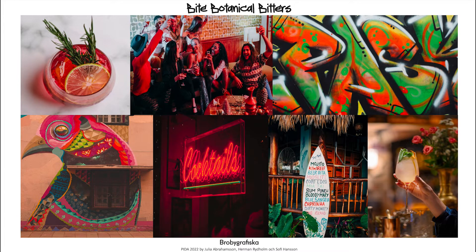Our concept from nature is the Venus Flytrap. We have developed a package that exudes graphic playfulness combined with a unique design to attract our intended target group, the 20 to 26 years generation C. We want to inspire the next generation of bartenders who can add a little bite to their creations.